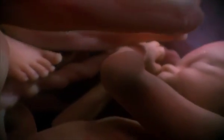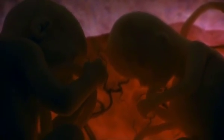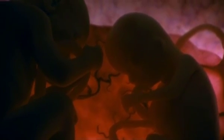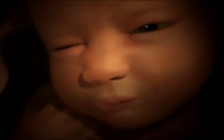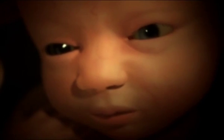Twins are a reproductive accident. At 26 weeks into gestation, the eyes open and the eyelids separate for the first time. Some scientists believe the babies can see now — at least enough to make out the shapes of their siblings in the darkness.